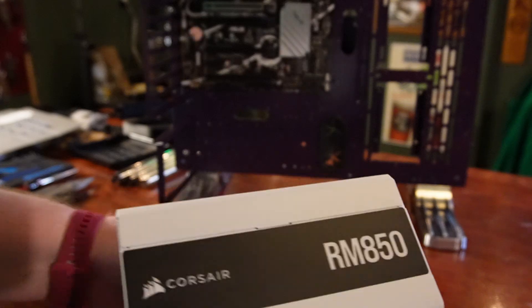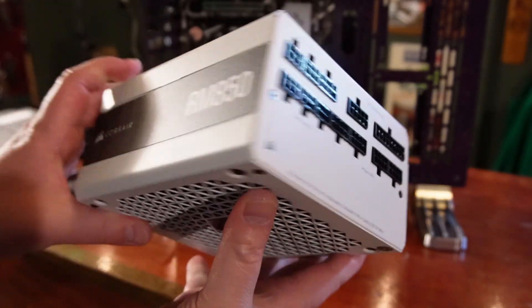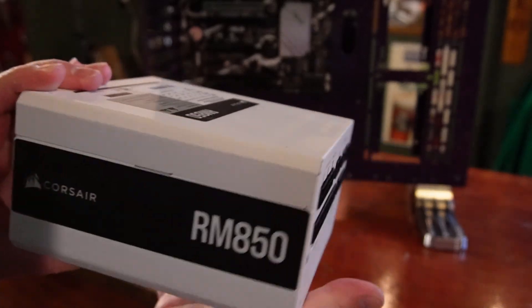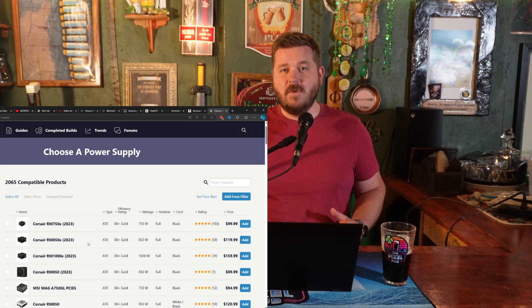It's the one thing you're going to be looking at and using every single day. To power this system, we're going to be using the Corsair RM850E. At $120, the 850W might be a bit of overkill, but it's great for future upgrades. It's only slightly more expensive than the 750W unit, so I say go for it.